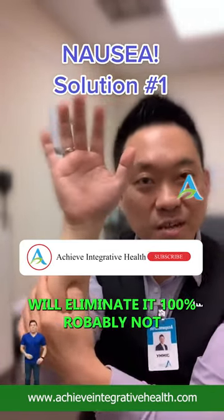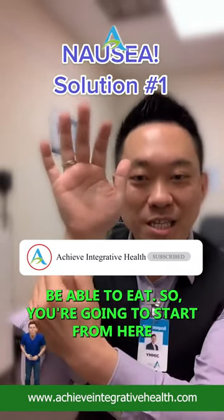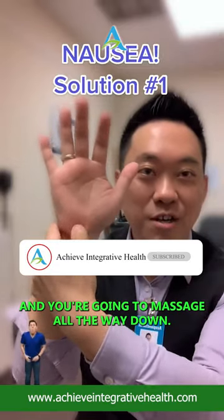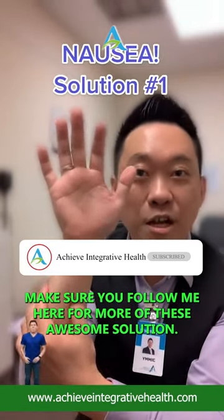Will it eliminate it 100%? Probably not, but it can help you get through the day, maybe get through your meal and be able to eat. So start from here and massage all the way down. Make sure you like this post and follow me here for more.